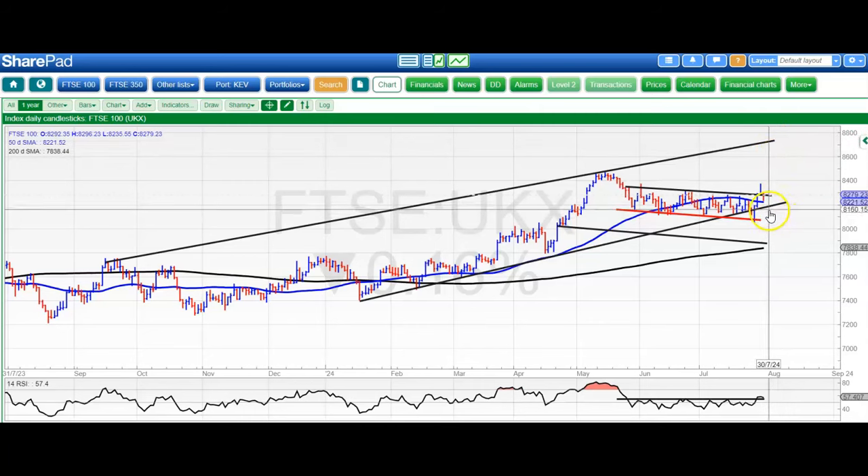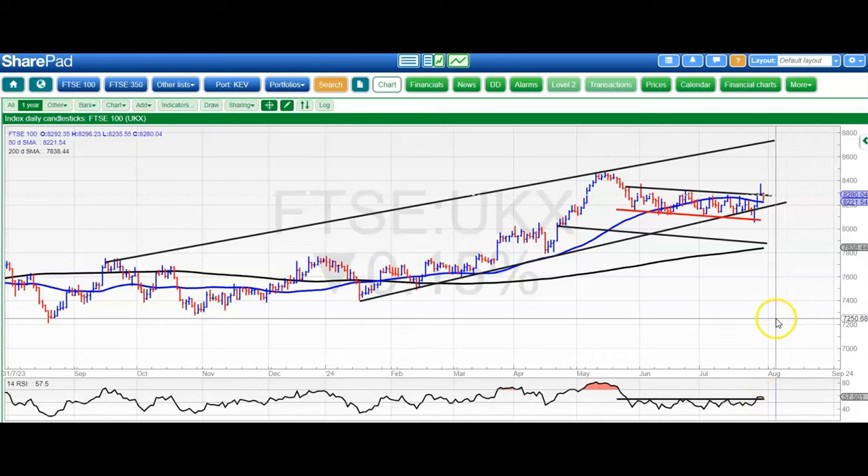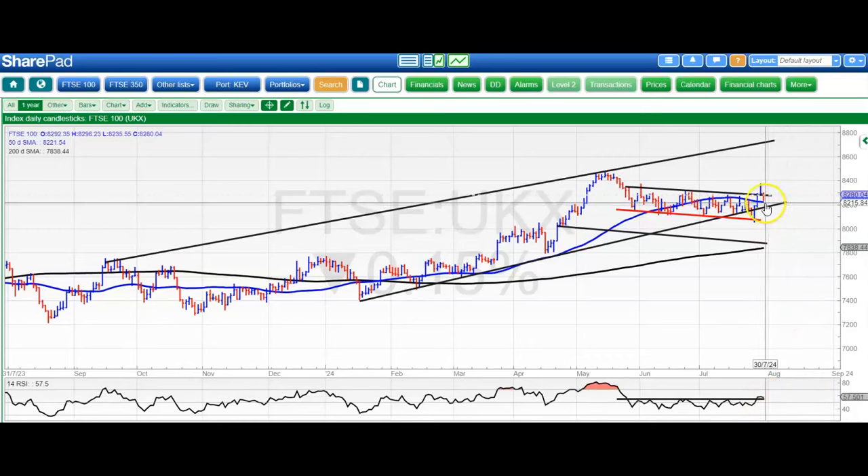If we break down, we're hoping that not only the 8200 area but also the fall of that channel will hold, but the worst case would be 8070 — the recent July bear trap low. RSI at 57, so we're still above that 55 resistance level in the indicator, so hopefully this is just a minor pullback before a push to the upside.